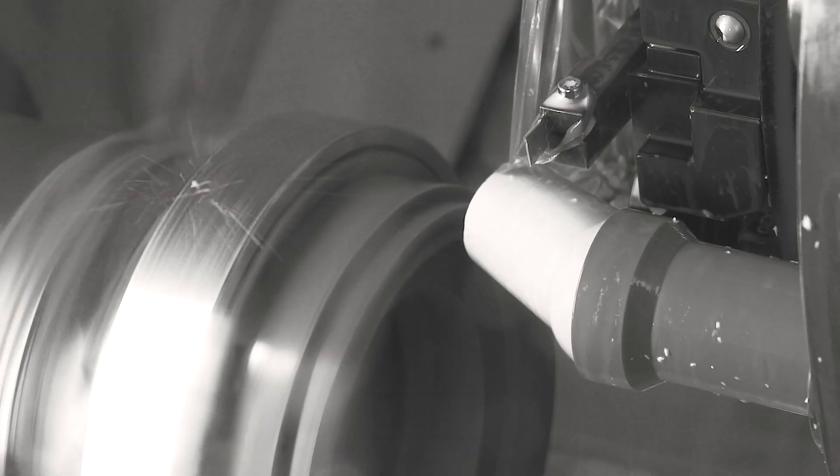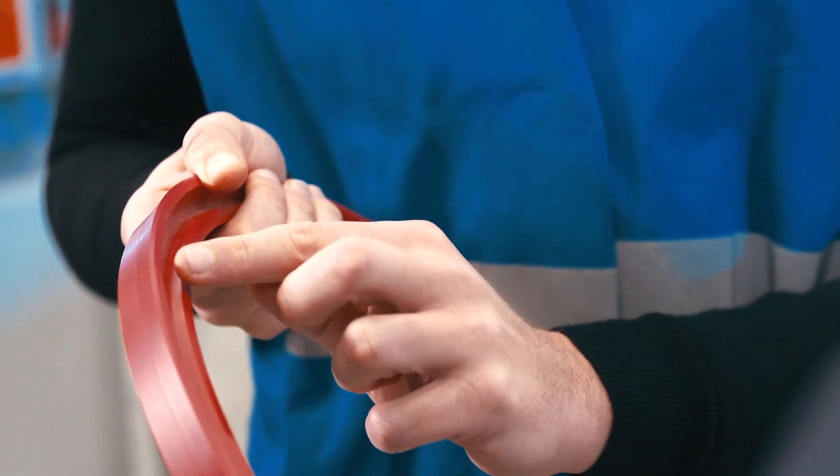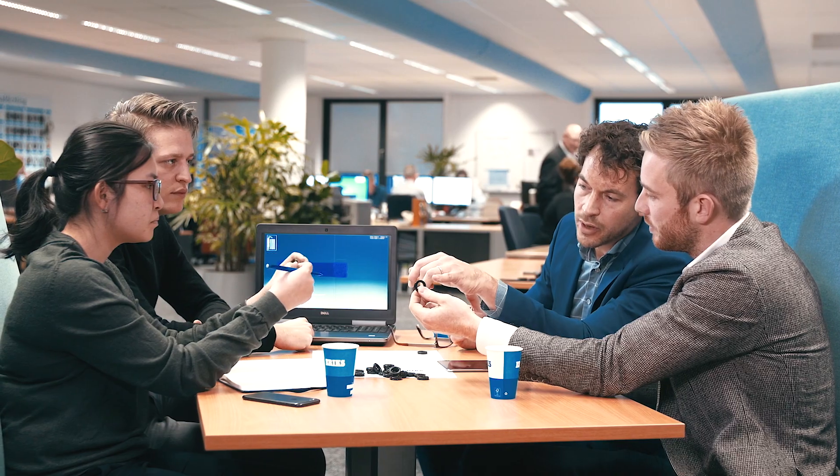Our machines allow us to manufacture any seal that you request immediately. In addition to replacing seals, Erics can also provide rapid prototyping and specials. Whether or not a drawing is available, we can make your design a reality.